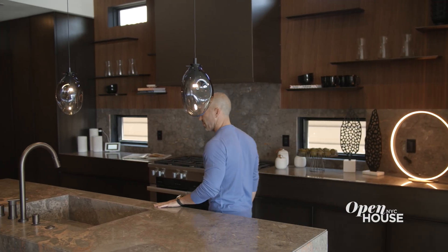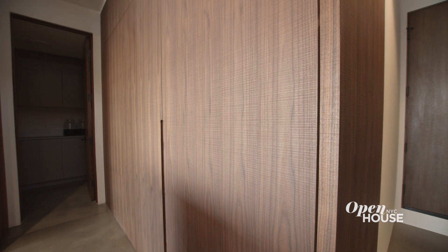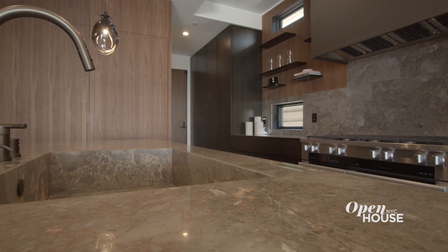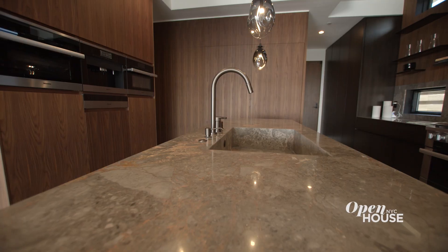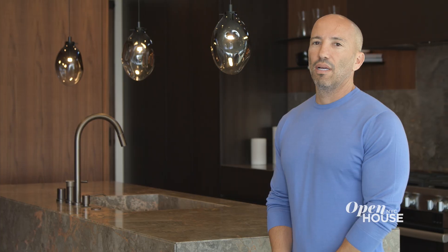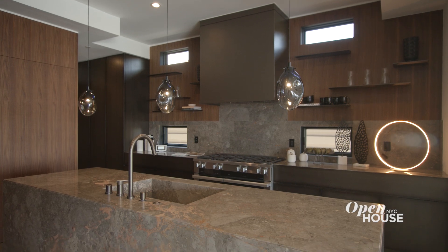This developer, Kaz Luxury Homes, brought in the finest finishes. He flew somebody in from Italy to measure the cabinets, then go back, create everything over in Italy and send it back here, importing Bulemi marble and poured finished concrete on the flooring. As you can see here, this is a very industrial but very warm and soft contemporary kitchen. What's unique about this developer is that he built amazing resorts in Europe and brought a lot of that style to this home.